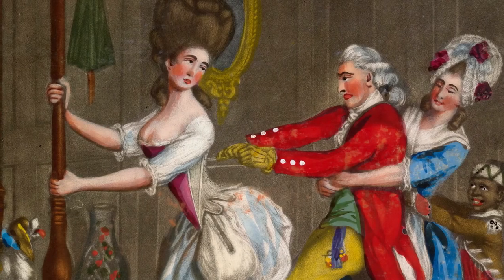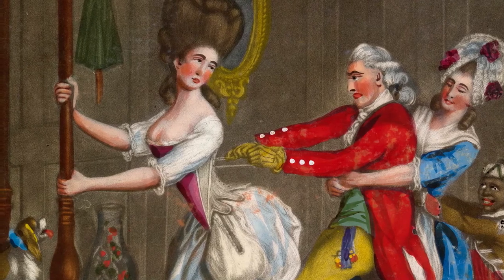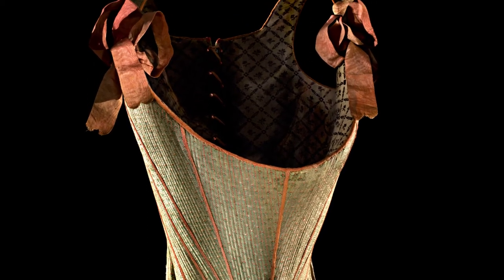Corsets, girdles, and bras do not conform to the body. The body must conform to these structures, changing a woman's proportions and posture by thrusting the shoulders, bust, and hips in different, sometimes opposing directions.